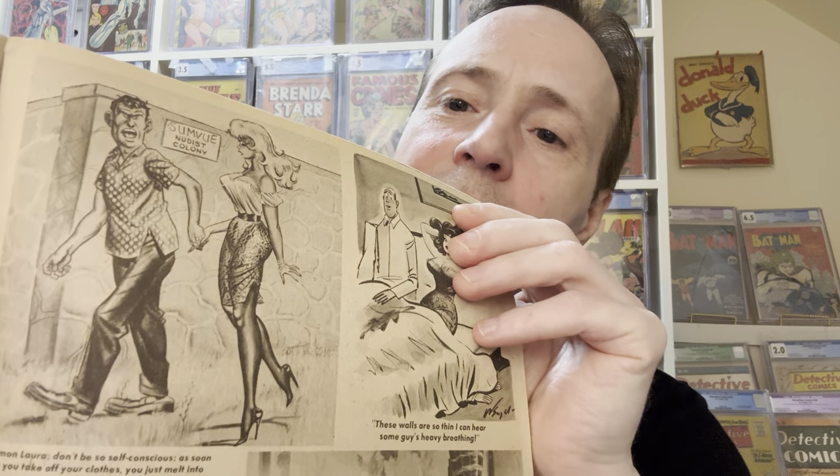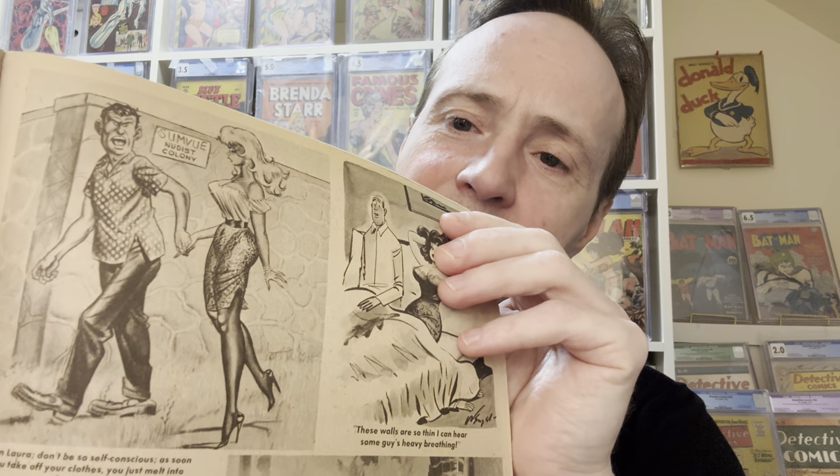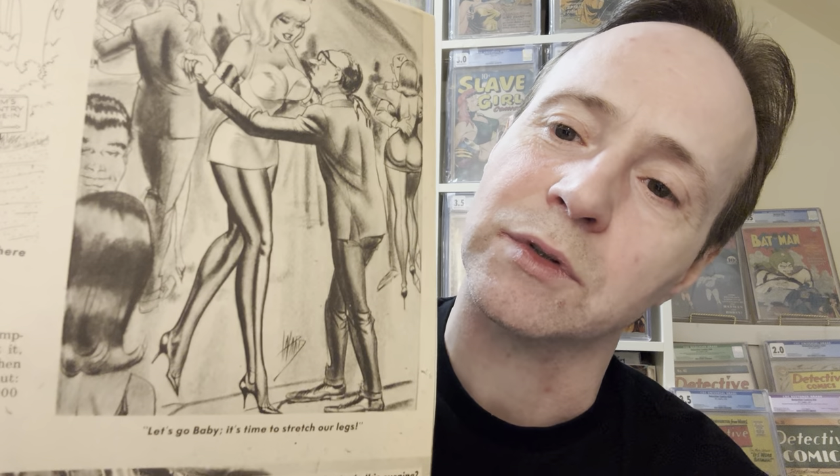I'm just trying to find some Bill Ward art. The problem was there was one but it was mixed in with some adult stuff. This one here — I'm just trying to figure out how to show it — I believe that's Bill Ward there. Usually it'll say Ward on it, but I'm not sure. That looks like his style. There are a few people that mimicked Bill Ward's style as well. But here's a good example of Bill Ward's art. They would always have some little joke at the bottom — 'Let's go baby, it's time to stretch our legs.' Just fun, humor-related cartoons — sort of sexy and fun. One of my pet peeves is leaving books out of their bags; I just get all paranoid.